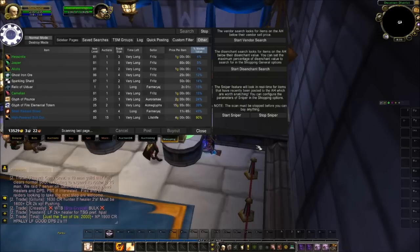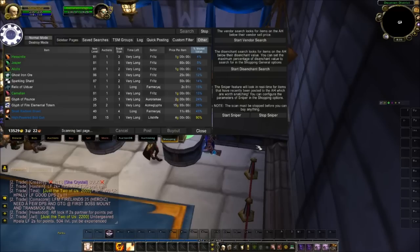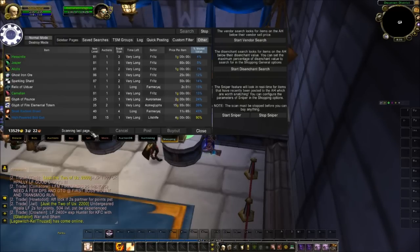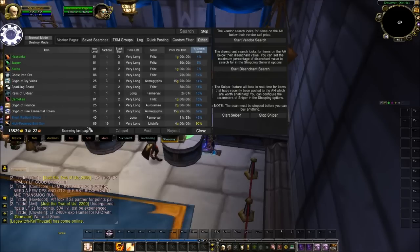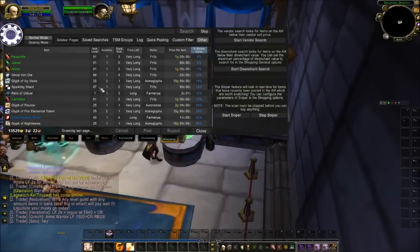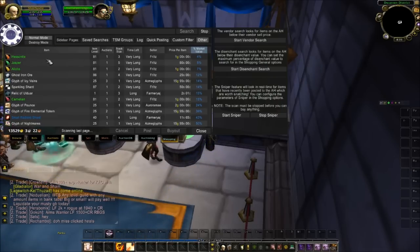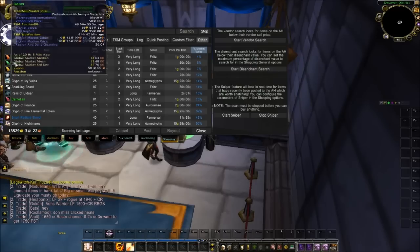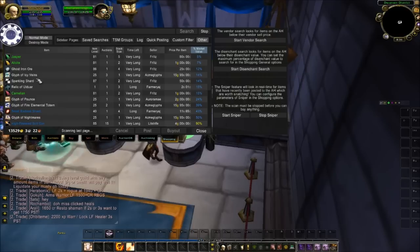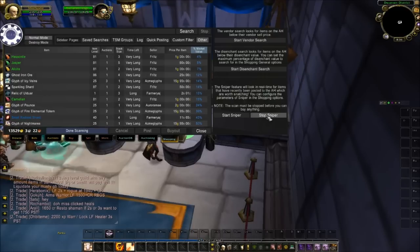I've let this run for about five or six minutes now. Basically it runs constantly — it's constantly scanning the last page of the auction house, the most recently listed items. I'll show you guys how you can start this scan yourself. I may not be able to buy everything, I'm probably going to buy these gems and that's about it. But if you let this run, you can get some pretty good items from it.